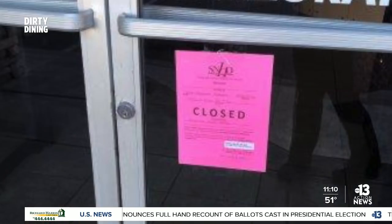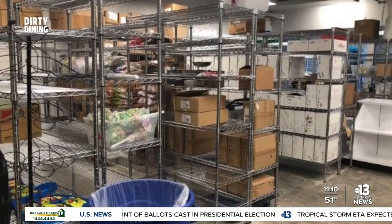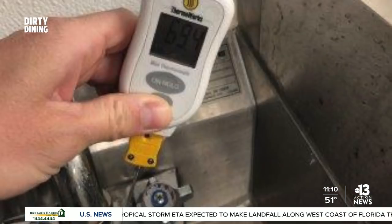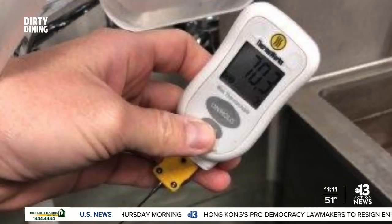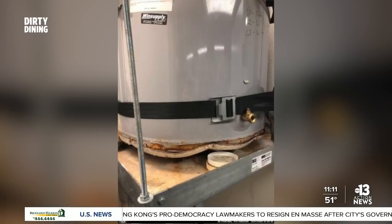Soho reopened October 28th with a six-demerit A grade. For dessert, an imminent health hazard at Its Sugar at the Grand Bazaar Shops on the Strip. The sweet shop was shut down October 27th for no hot water. The person in charge told inspectors the water heater broke the week before, but corporate had not yet approved a replacement. The health district forced Its Sugar to close, and all candy packaged while the water heater was broken had to be thrown out. That same Its Sugar location on Las Vegas Boulevard was on dirty dining this summer when it was shut down for a rodent infestation. It recovered from that and this latest issue, reopening October 28th with an eight-demerit A grade.